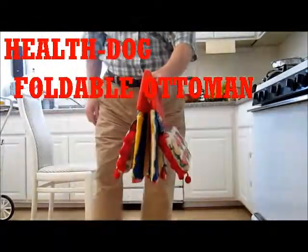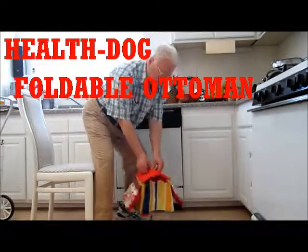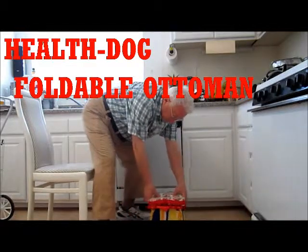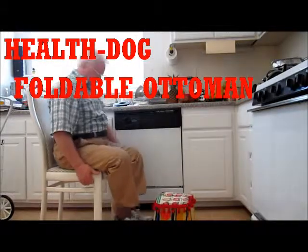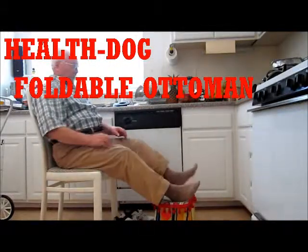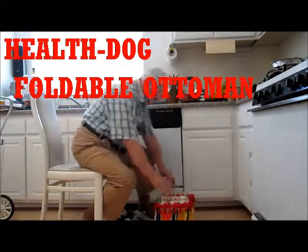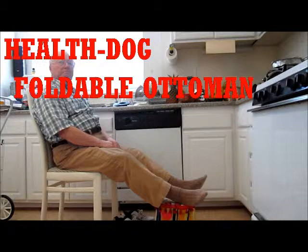Introducing the revolutionary Health Dog Foldable Ataman — a unique product that energizes you in just minutes in the kitchen and at work, naturally. Just elevate your legs on the soft, foldable Health Dog Ataman and your heart will start to work with ease. You will relax and re-energize in minutes.